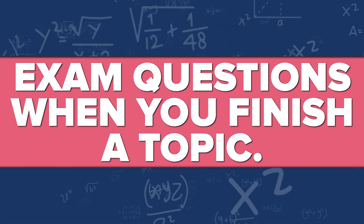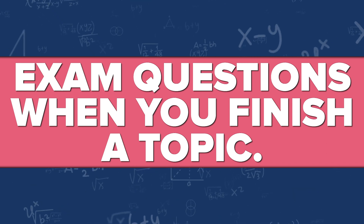Since getting those marks, I've been very interested in dissecting what it is that I did to get those into actionable tips to help others to do the same. So, without further ado, I bring you the first tip, which is: exam questions when you finish a topic.